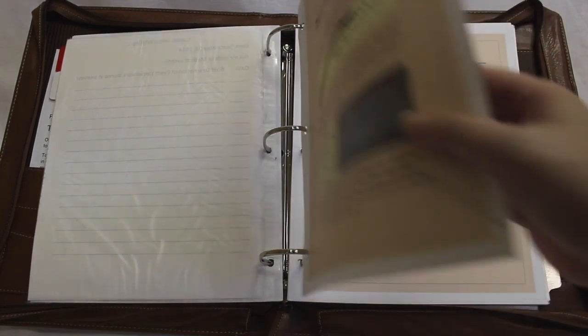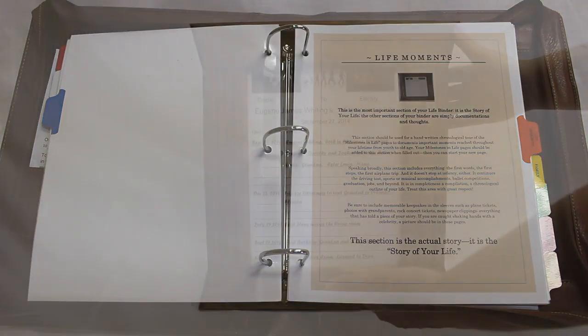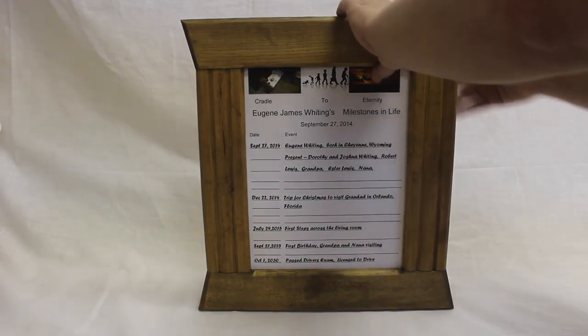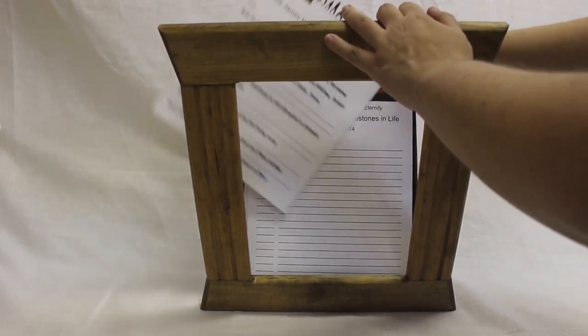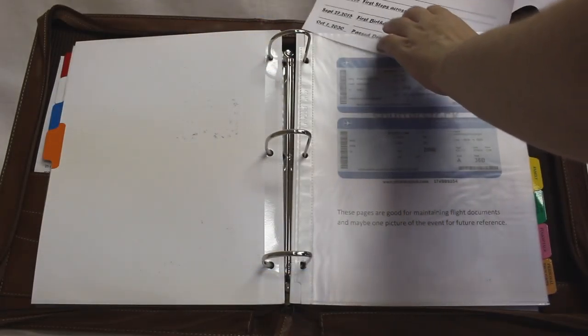The next section is the heart of the life binder — it's the actual life moments. You're going to start off with a frame that's got a notepad designed specifically for this person, so that when they take their first steps, their first words, or if they take a trip to go see their grandparents, all of that information is going to be maintained in a chronological notepad to document all the milestones in their life. When something significant happens, you write it on the milestones in life frame pad. When that page is filled up, you remove it, start a clean page, put the filled page inside a sheet protector, and place it inside the life moments section.